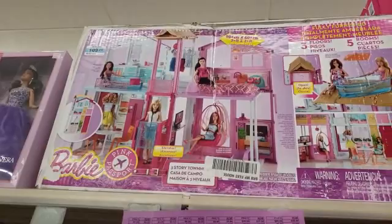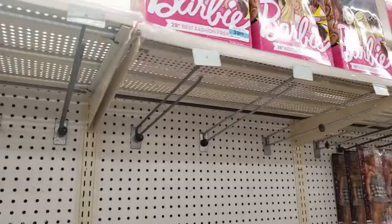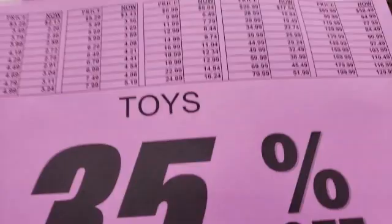They have the Barbie house for $109, and that would be a little less than $80. These are only $39.99, and they would be $25.99. That is such a great deal. All the toys are 35% off.